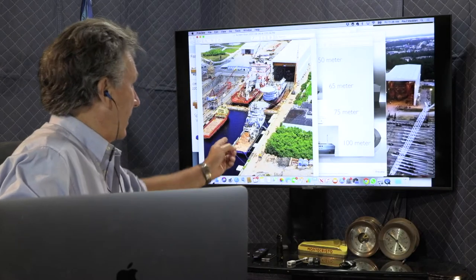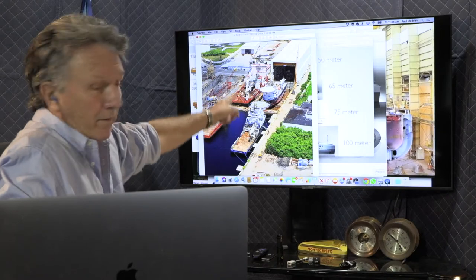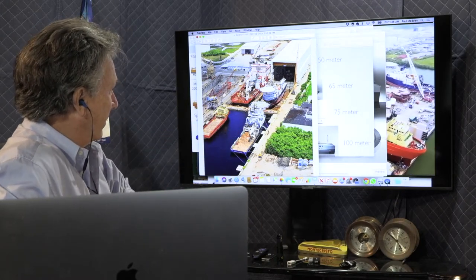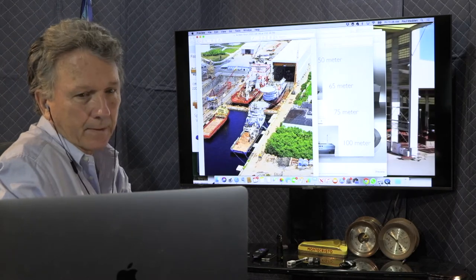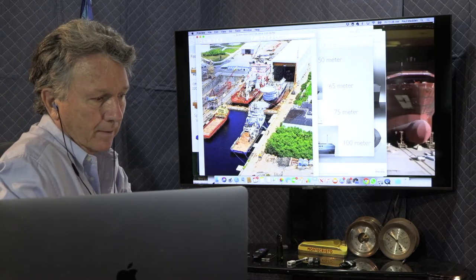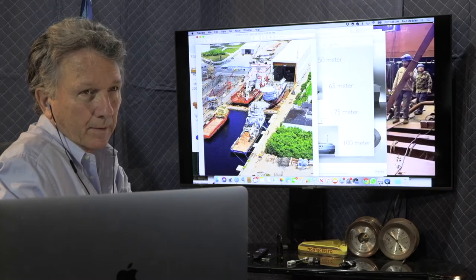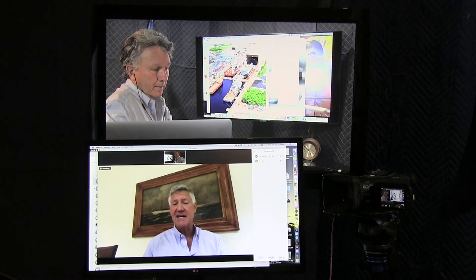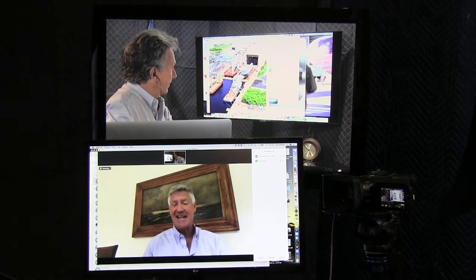So what we're looking at here — is this just one of the dry docks? Well, actually you're looking at two. On the right is dry dock number four, which goes into that building. We currently have a 92-meter vessel under construction in a dry dock inside that building, so it's an incredible facility.